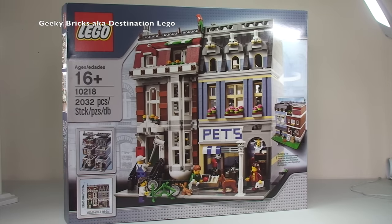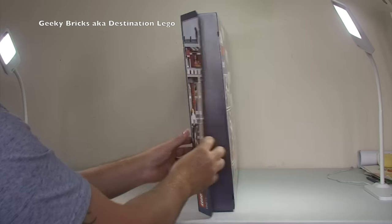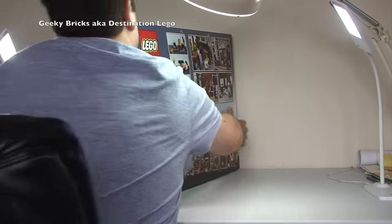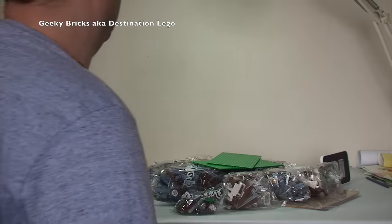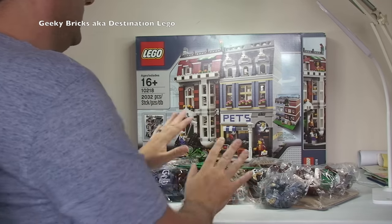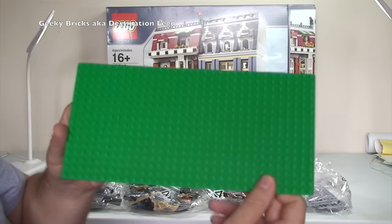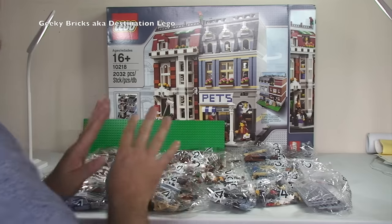I'm just going to get this opened up now and show you the bags and instructions that come inside. We're just going to break the seals — so it is no longer a sealed set. Inside it's ram-packed with bags. Let me get everything out. Okay, so what I'm going to do is get this heap of LEGO bags sorted out and I'll be right back. There we go — everything laid out. We have two green base plates, one for either side of the modular building — one for the apartment and one for the Pet Shop. We also have our instructions, protected by card.